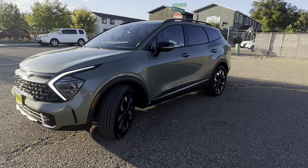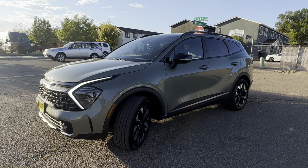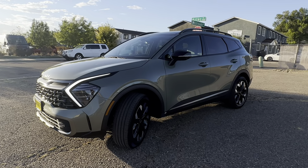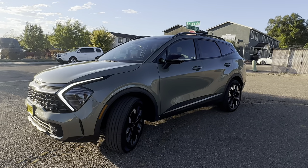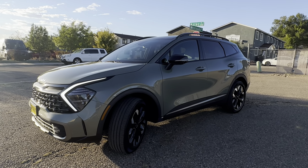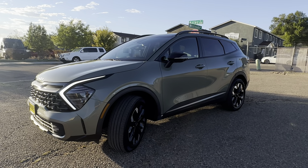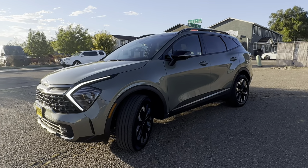Hey everybody, it's Vince from Spradley Kia here in Pueblo, Colorado. Today I have our 2023 plug-in hybrid X-Line Prestige Sportage in Jungle Green with the Sage Green interior. I like this trim level so much my wife has this exact same car and I am a big fan of it.